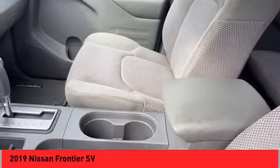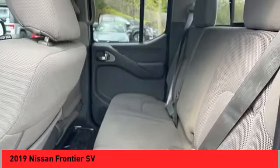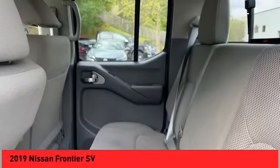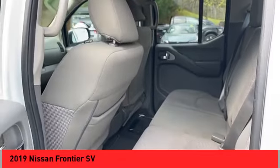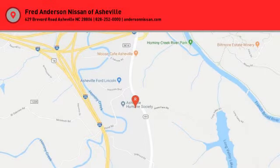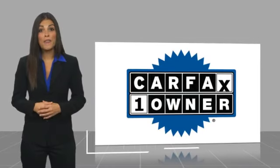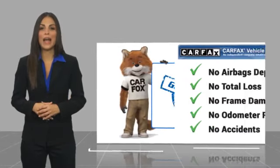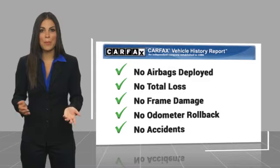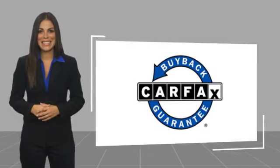Come see the car for yourself. This is a one-owner vehicle with a Carfax vehicle history report. Be sure to find a complimentary copy of this report online or contact the dealership. This vehicle qualifies for the Carfax buyback guarantee at carfax.com.